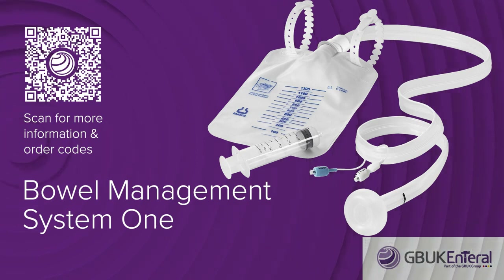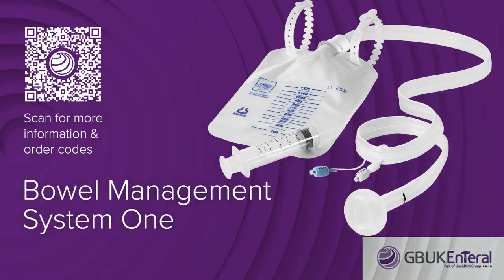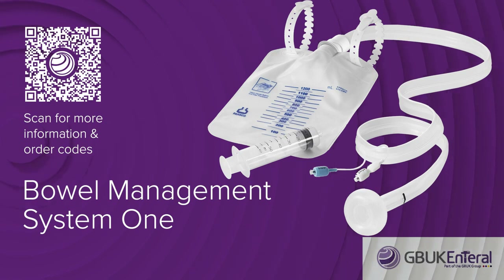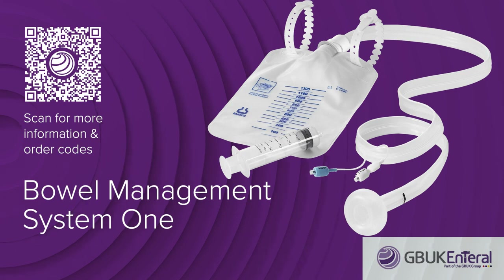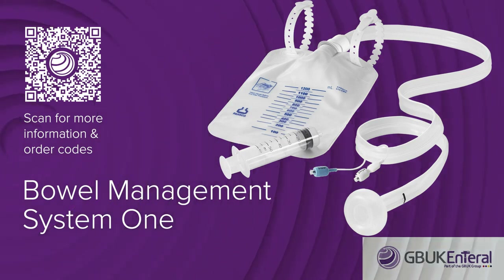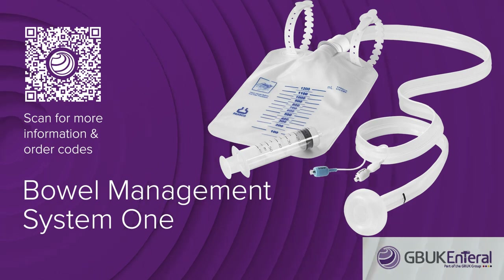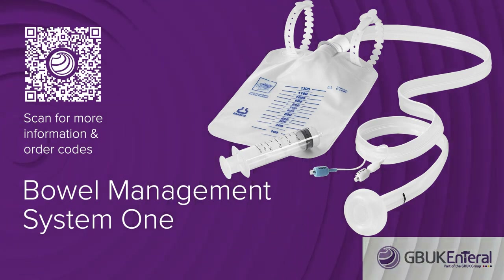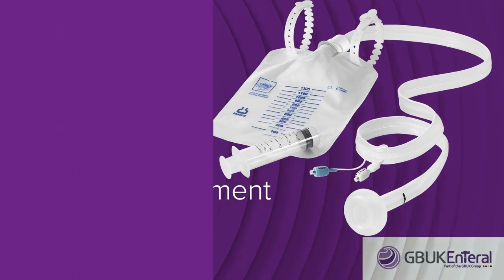Additional support materials are available from the GBUK website, your local representative, or by following the links at the end of the video. These include a pre-insertion checklist, a maintenance checklist, and a competency checklist for training. The GBUK bowel management system is suitable for the management of patients who are immobile and have loose or very loose stools. Expected outcomes are, at all times, maintaining the patient's dignity, the containment of liquid faeces, maintenance of or healing of skin integrity, and maintenance of fluid balance.